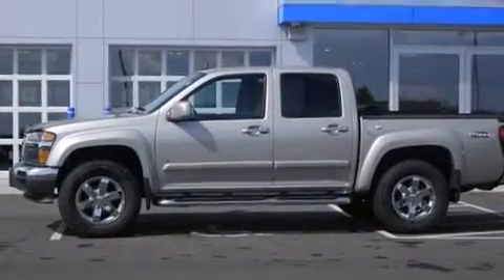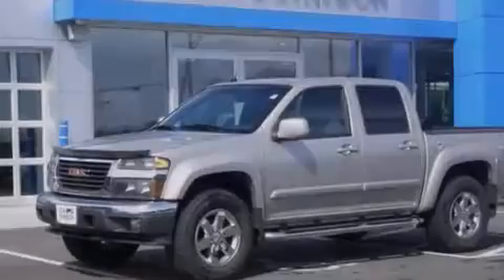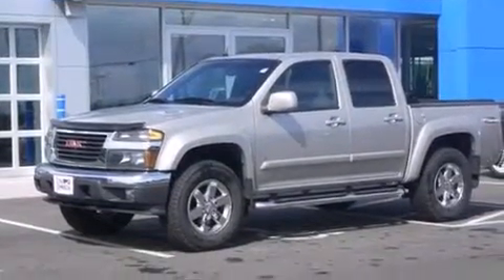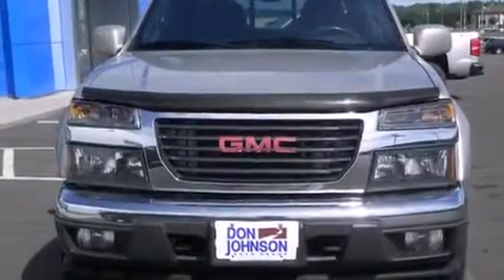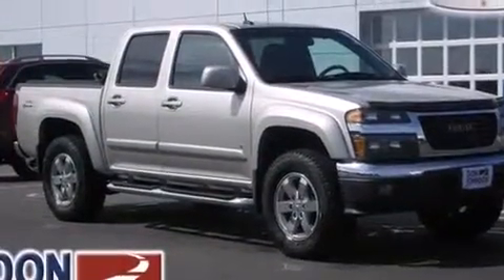The following features are also included: cruise control, full-power accessories, a passenger-side airbag, a chrome grille, front fog lights, tinted glass, dusk-sensing headlights, an anti-lock braking system, and air conditioning.